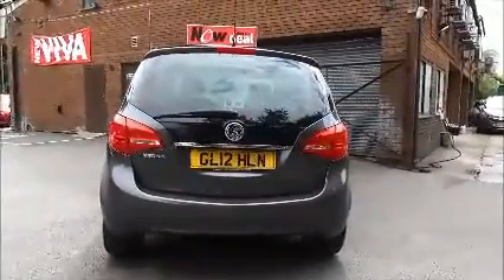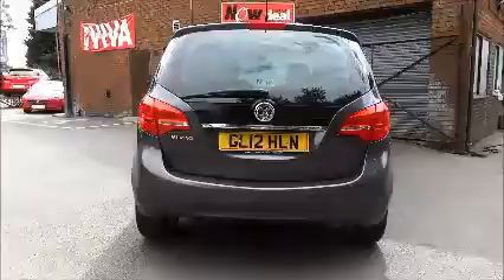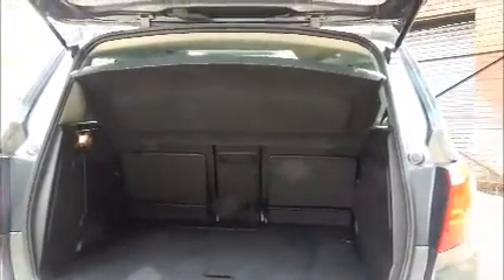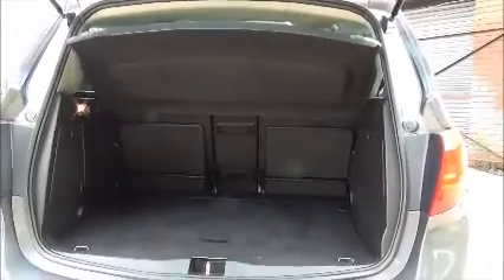The Meriva comes with a high-level rear brake light with a tailgate wash wipe. As you can see, we have a large boot area with a convenience light, and the rear seats fold individually to give you greater flexibility.